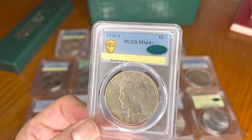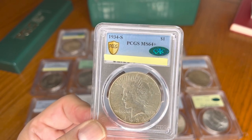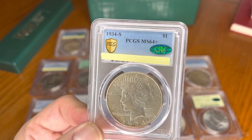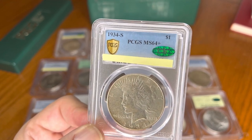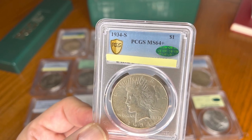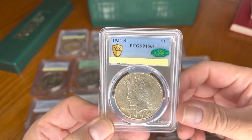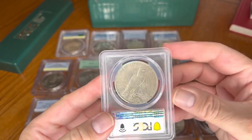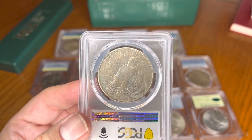The 1928-S had a smaller mintage but had more coins survive at upper grade levels. The mintage on this 1934-S is 1,011,000. As with all Peace Dollars, it's 90% silver and 10% copper.